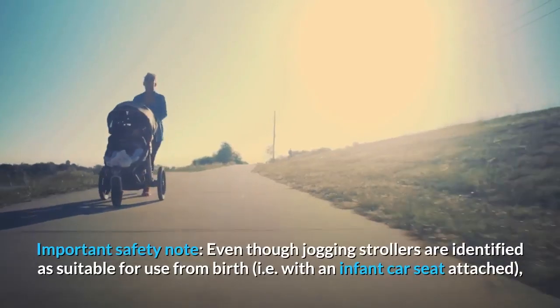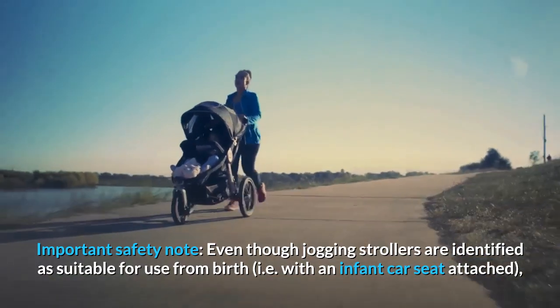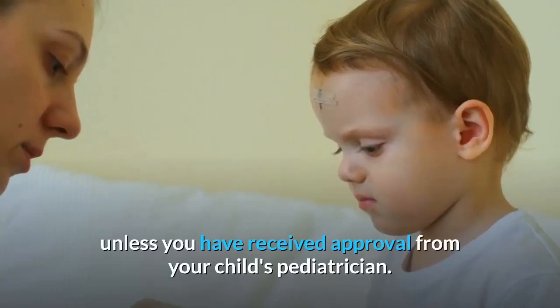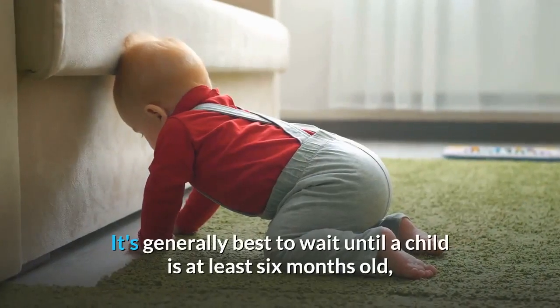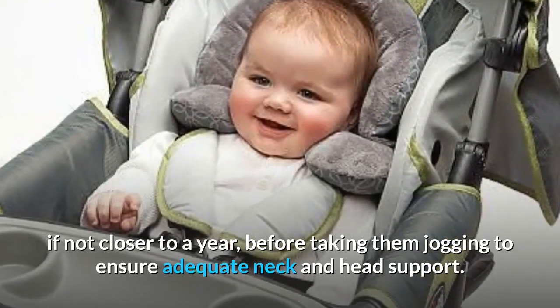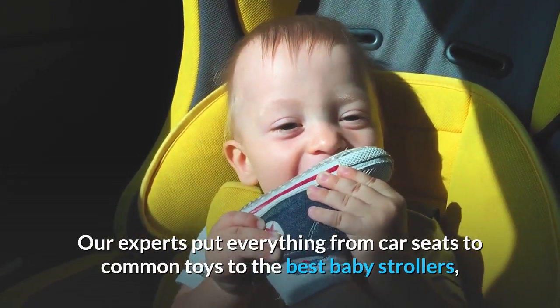Important safety note: even though jogging strollers are identified as suitable for use from birth — i.e., with an infant car seat attached — the Good Housekeeping Institute advises against using one while jogging unless you have received approval from your child's pediatrician. It's generally best to wait until a child is at least six months old, if not closer to a year, before taking them jogging to ensure adequate neck and head support.